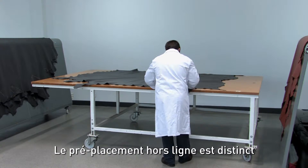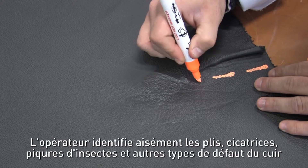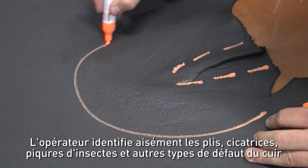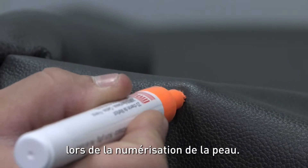Offline pre-marking is separated from the system's continuous automatic processing. Creases, scars, insect bites and all types of defect are identified by the operator using a system of coded signs, which are recognised by the software during height scanning.